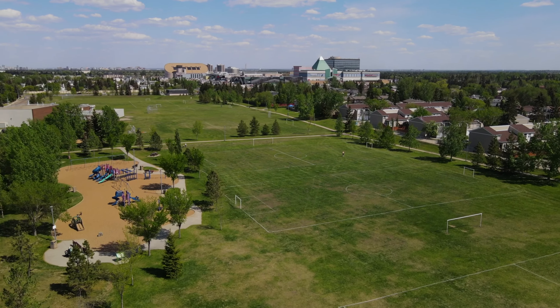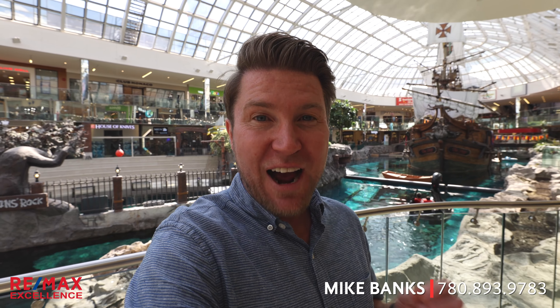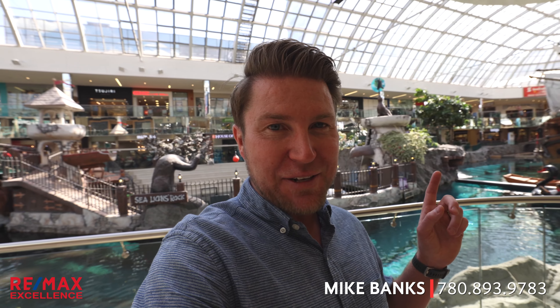Are you looking for a larger home in the west end of Edmonton? My name is Mike Banks with RE/MAX Excellence, and I have the privilege to present to you 8820 187th Street in the west end neighborhood of Bellmead. I always say that when you buy a home, you're also buying the neighborhood — so let's talk about this awesome neighborhood first.